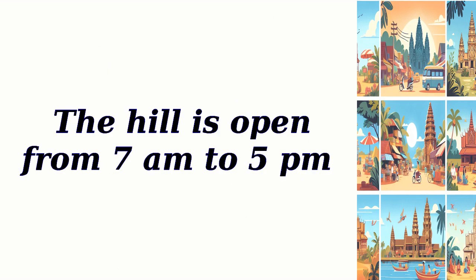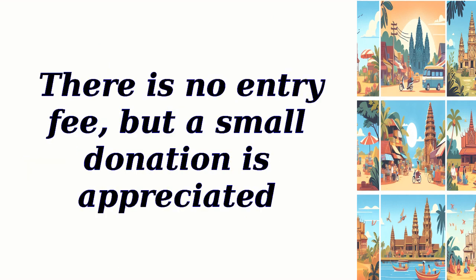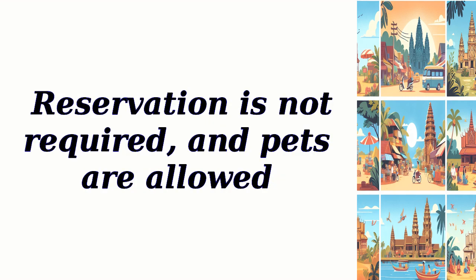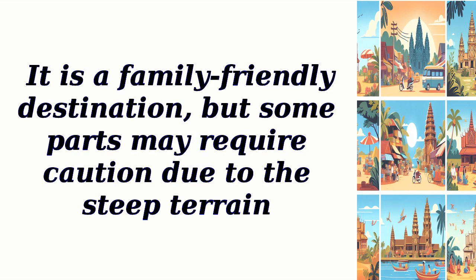The hill is open from 7 a.m. to 5 p.m. There is no entry fee, but a small donation is appreciated. Parking space is available with no additional fees. Reservation is not required, and pets are allowed. It is a family-friendly destination, but some parts may require caution due to the steep terrain.